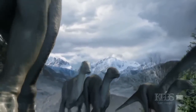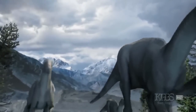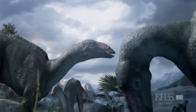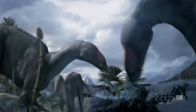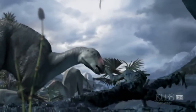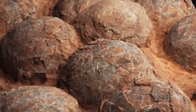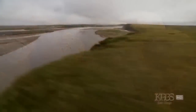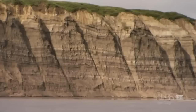Hadrosaurs may have owed their success to several important adaptations. They were one of the first large animals to evolve fleshy cheeks and hundreds of teeth that were continually replaced — features that made it possible for them to chew their food instead of just biting and swallowing. They also built nests and apparently tended their eggs, like brooding birds. Hadrosaurs are the most common dinosaur found at the Liscombe bed.